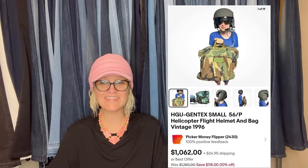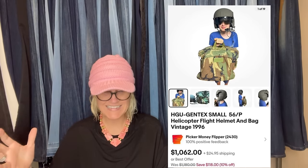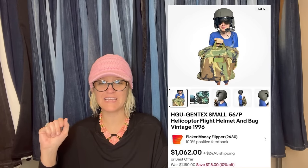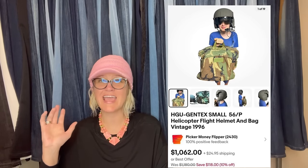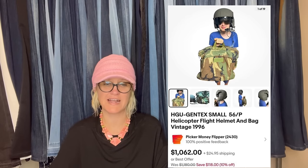Paid $100 at a yard sale and it sold for $1,062 plus shipping. This comes from Picker Money Flipper on eBay and YouTube — they are mega BOLO finders. If you're not following them, go check out their YouTube channel. It is a helicopter flight helmet and bag from 1996.